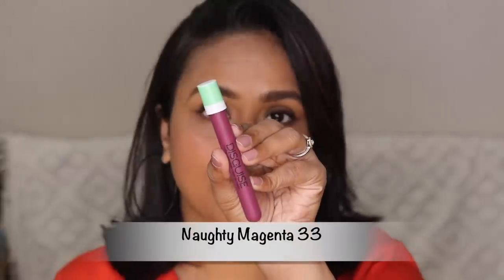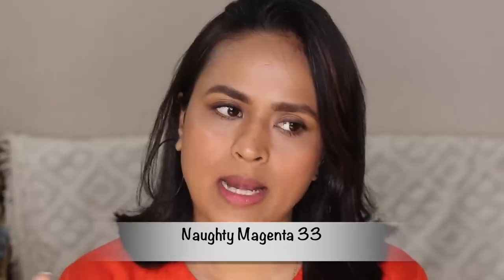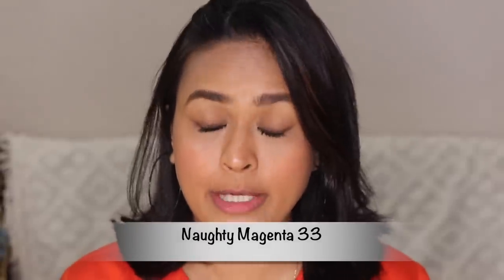Number 33 is Naughty Magenta — it's more like a purple, very beautiful shade. It's very very beautiful, this is my kind of color. Very pretty, very purple. This looks very beautiful, and when you smack your lips it doesn't crumble, which is amazing. And it dries down immediately — I'm talking to you and it has already dried down. Very comfortable, very beautiful.